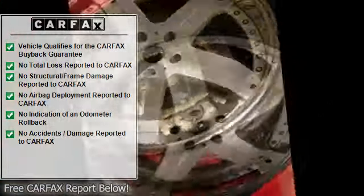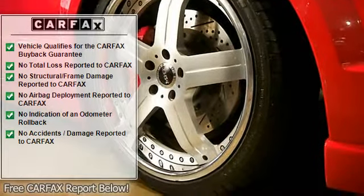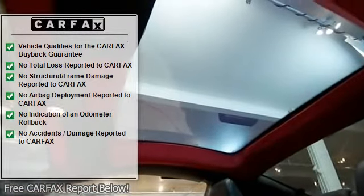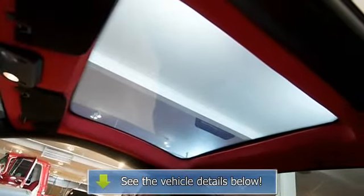Wheels: front MHT 20x8.5, rear 20x10 Pirelli tires. Transmission: T56 6-speed with ACT clutch and flywheel. Brakes: Baer Brakes Pro Plus 6-piston calipers with 14-inch cross-drilled rotors.